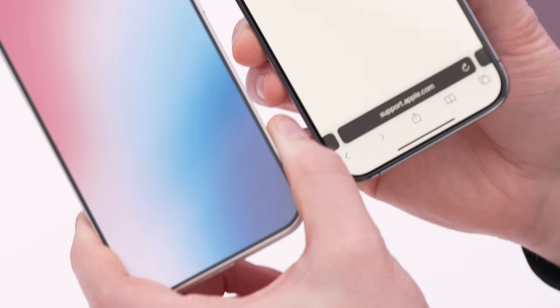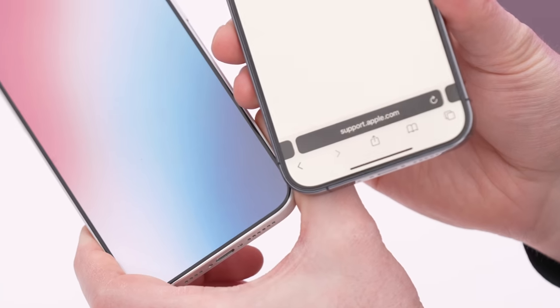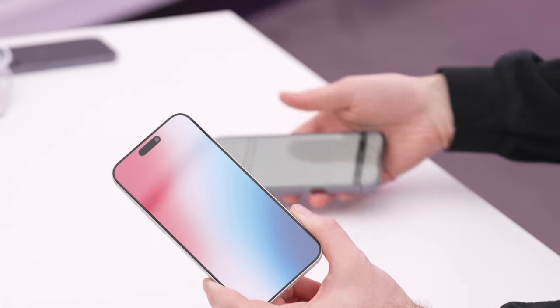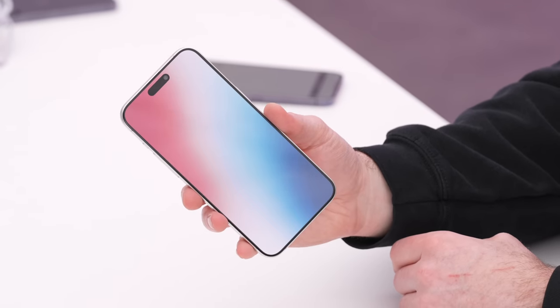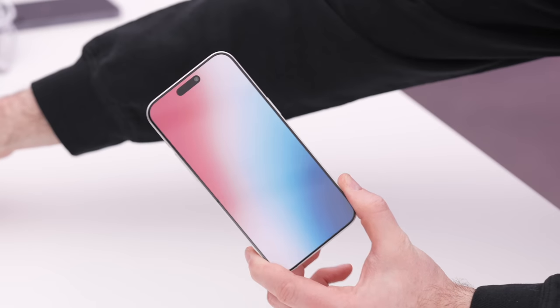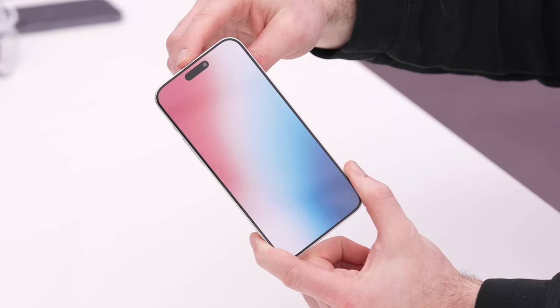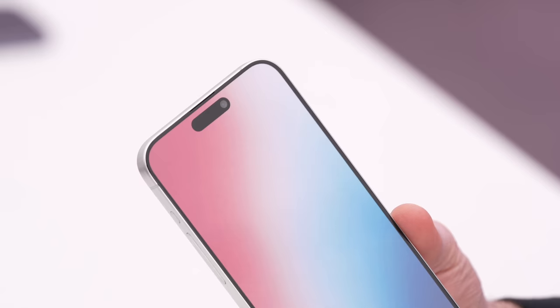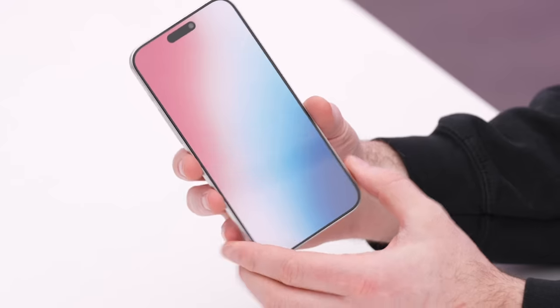It doesn't seem like a lot, but it's almost half of what the previous gen was — at least it looks that way to my eyes. Going down to the chin, they definitely shrunk it down, and the impact is pretty massive. Looking at the device, it almost feels like all screen, and I love the symmetry. I'm still not the biggest fan of the Dynamic Island — it kind of sticks out — but I can appreciate how they've maintained the Face ID components.